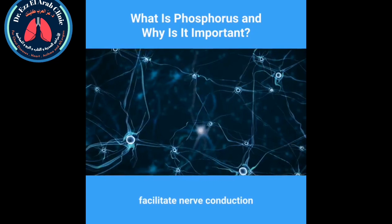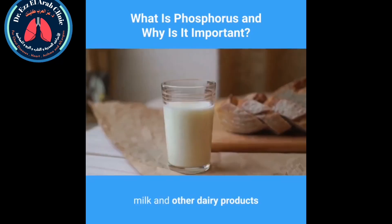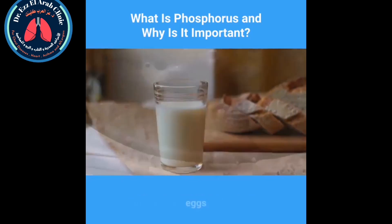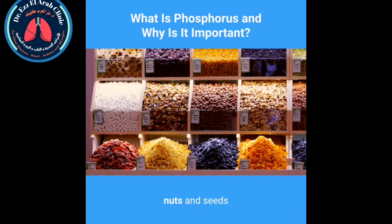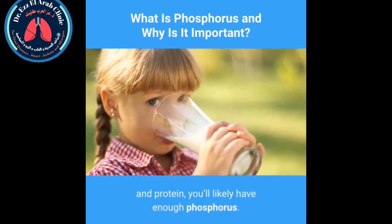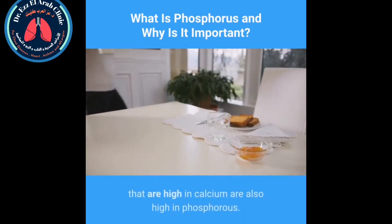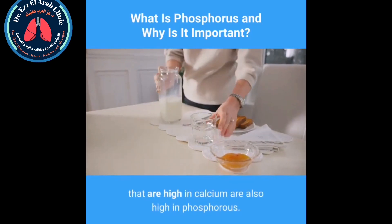What foods contain phosphorus? Most foods contain phosphorus. Foods that are rich in protein are also excellent sources of phosphorus. These include meat and poultry, fish, milk and other dairy products, eggs, nuts and seeds, and beans. When your diet contains enough calcium and protein, you'll likely have enough phosphorus, because many foods high in calcium are also high in phosphorus.